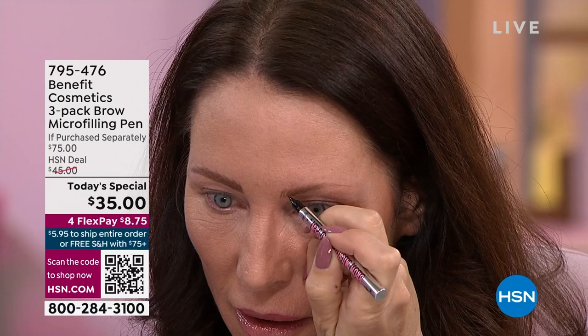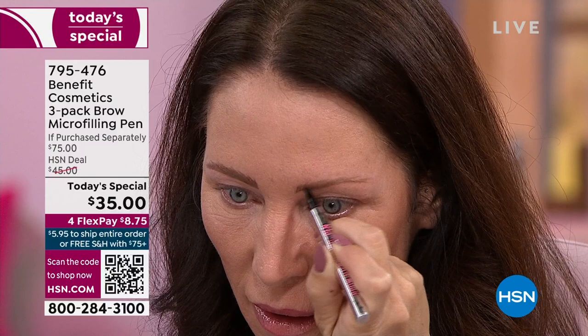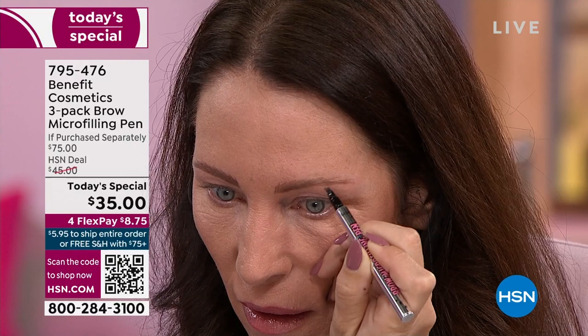You have a couple of seconds if you need to wipe something, but once it dries, it's dry for 24 hours. I've done a workout, I've gone to the beach — they will not budge until you remove them. Look how quickly she's working. You're never going to get super blocked or really harsh brows — they're just fluffy.